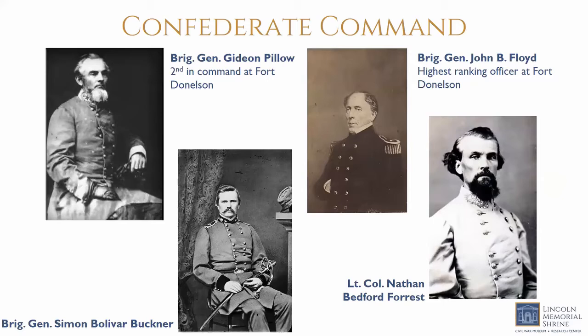The main Confederate players included Gideon Pillow, who had a reputation as a braggart and exaggerator. A friend of Andrew Jackson and James K. Polk — who appointed him Brigadier General during the Mexican-American War — he was hated by Zachary Taylor and Winfield Scott, who became a lifelong enemy. During the Civil War, Pillow became a Brigadier General and was instrumental in efforts to fortify the important river system in the South. Fort Pillow was built and named after him — the site of the slaughter of over 300 African-American men and women by forces under Nathan Bedford Forrest in 1864. He and Grant first faced each other at the Battle of Belmont in November 1861.